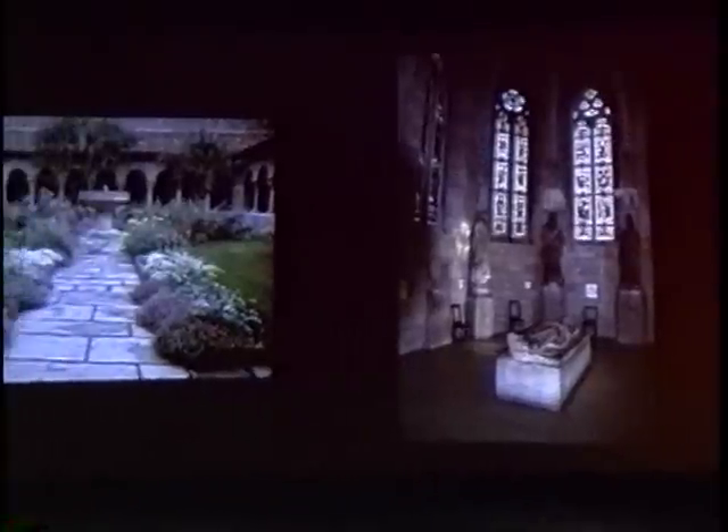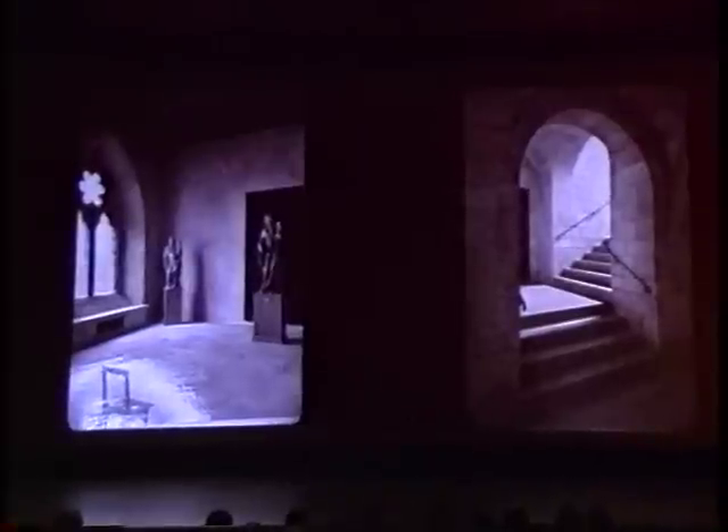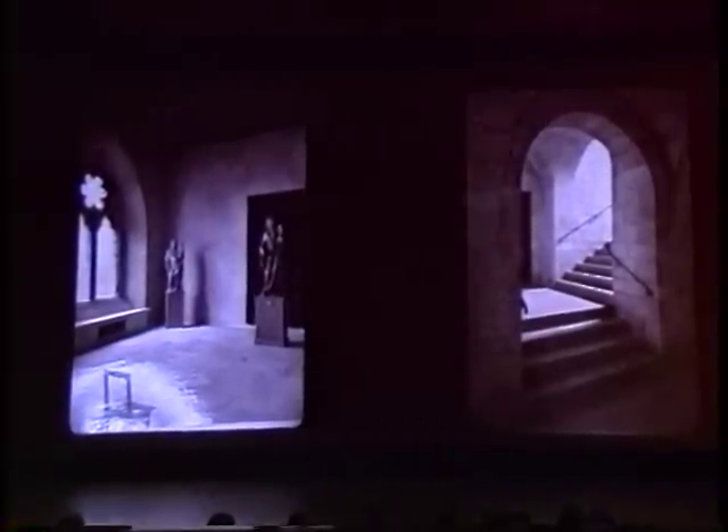Rockefeller was motivated from the outset by the notion that Barnard's collection, housed in a branch museum, would offer New Yorkers and visitors an opportunity to feel they were stepping back in history. When the museum opened, the galleries had minimal lighting — basically just natural light and candles — and only large-scale objects were on view. These pictures were taken at the time of the opening in 1938 and give a sense of the sparseness of the original galleries. The Cloisters exhibited Barnard's collection and a few things from Rockefeller himself, most notably the Unicorn Tapestries.